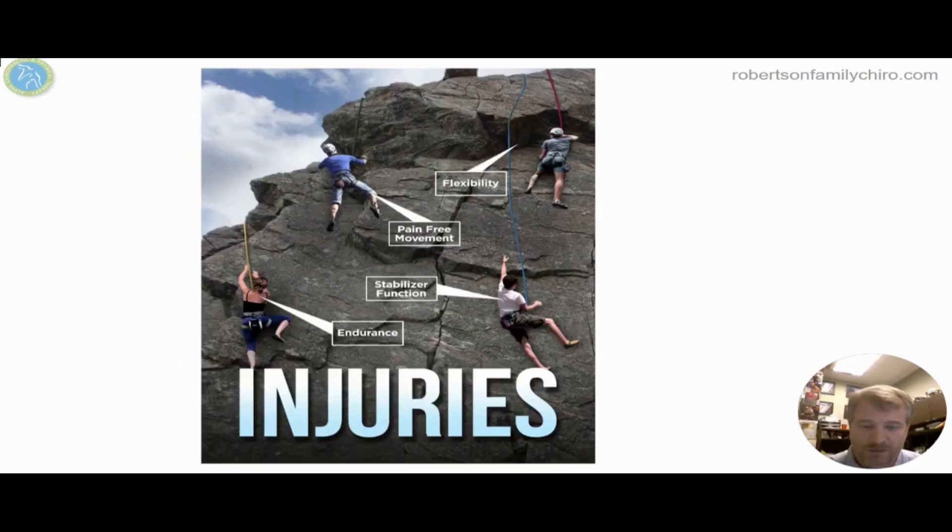I always use the example of climbing a mountain. If they're all tied to the same rope, the whole group has to move up together — you can't get the bottom guy above the top guy. So we need to get range of motion, flexibility, strength, endurance, and finally joint stability all to progress to the top to get that shoulder properly healed.